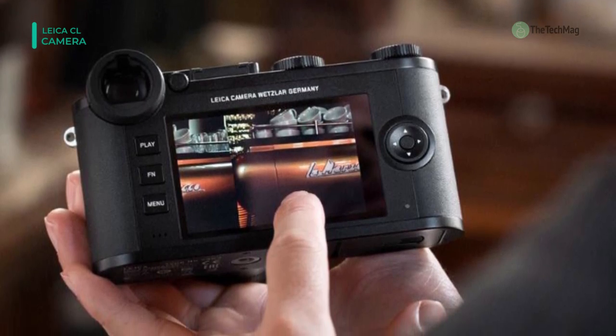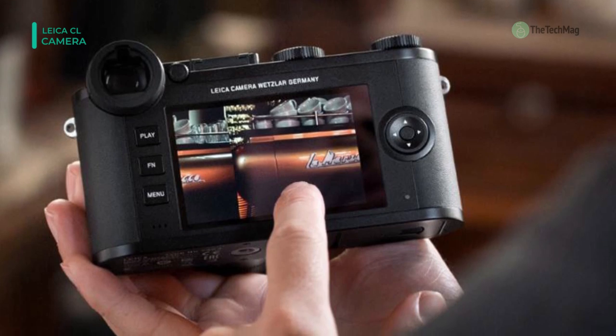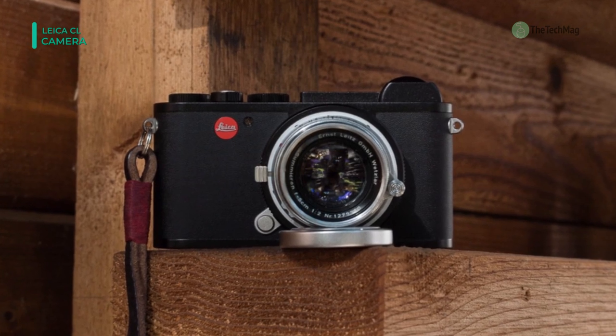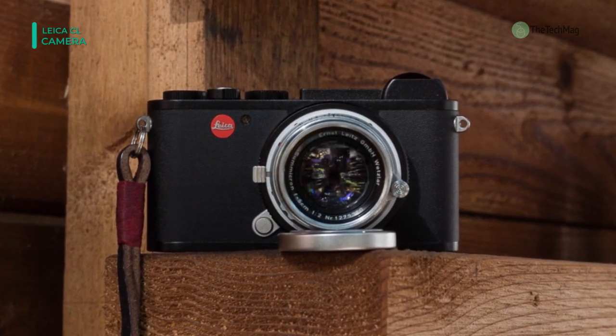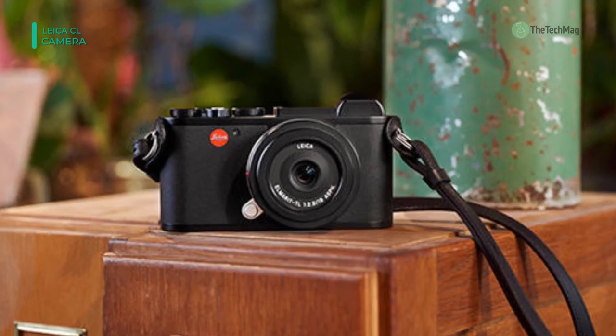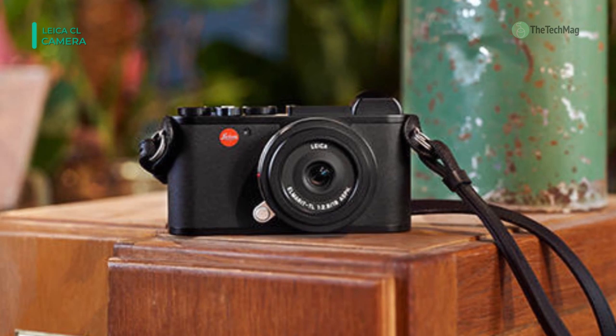The characteristic svelte profile includes a 2.36 M-dot electronic viewfinder for bright and fair eye-level viewing and a rear 3.0 inch 1.04 M-dot touchscreen LCD that allows the use of touch and gesture controls for familiar operation.